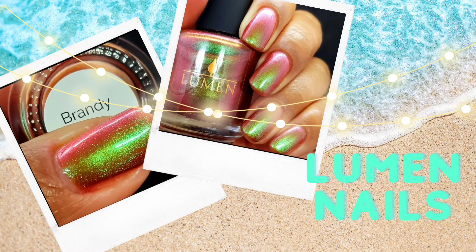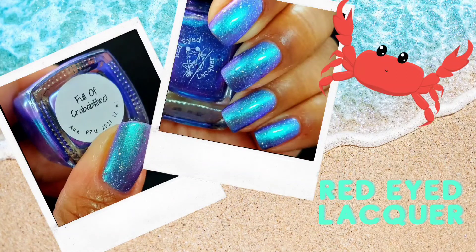We also have Lumen Nails with Brandy — I think this was from the Peach Collection. I could not get enough of the shift on this one. It's a great transition polish because it's got that glow, it's got the green, and it just feels very transitioning for me. I'll be catching this one later in the season. It's still a summery polish in my opinion, but also rich and warm enough to slide me into autumn on those still warm days.